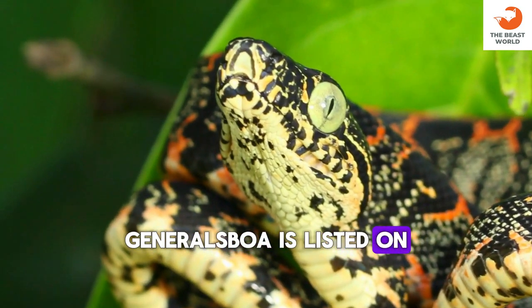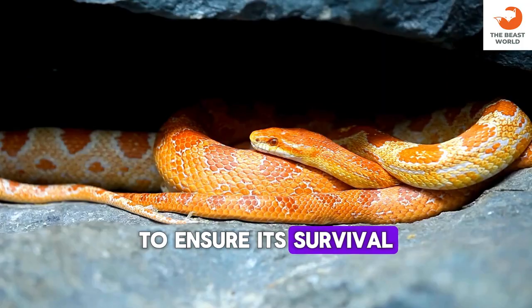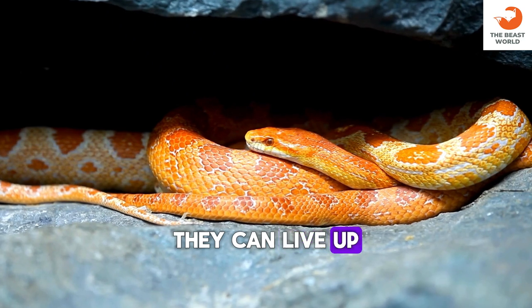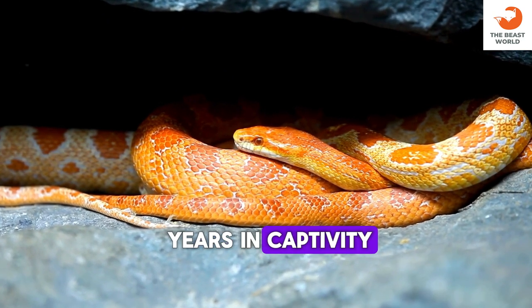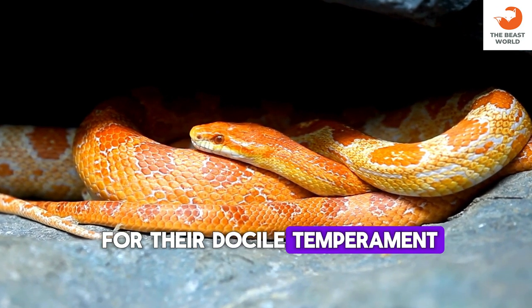Dumrille's boa is listed on CITES Appendix II, regulating international trade to ensure its survival. They can live up to 20 to 30 years in captivity with proper care.